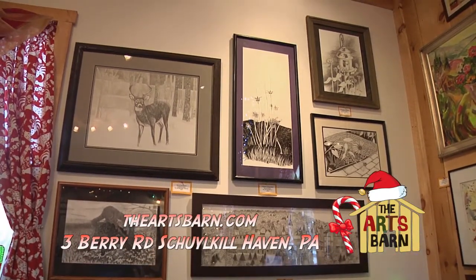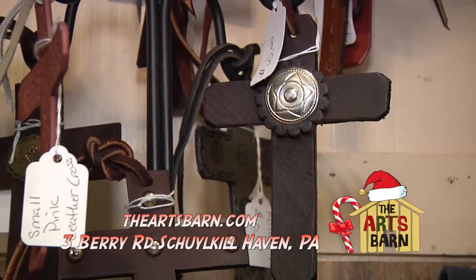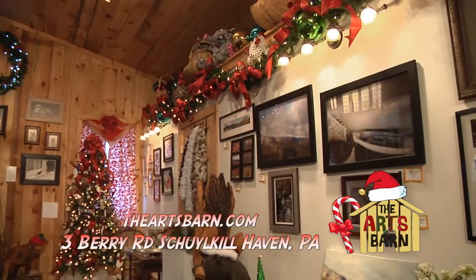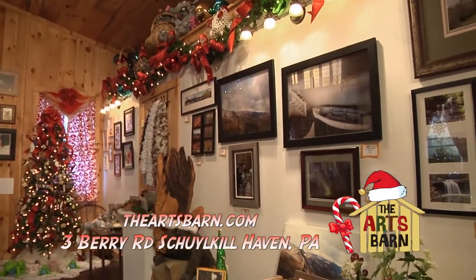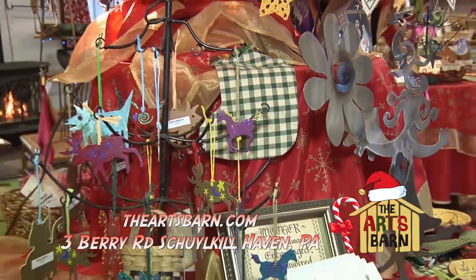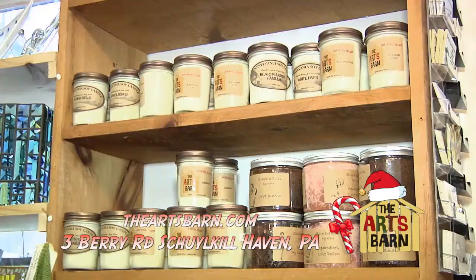We carry jewelry of all kinds. We have leather work. We have metal sculpture as well as wooden sculptures. We do have some antiques. We have soft sculpture animals, and we carry a small array of things for younger children. We have handmade soaps and handmade candles — again, all made in Pennsylvania.